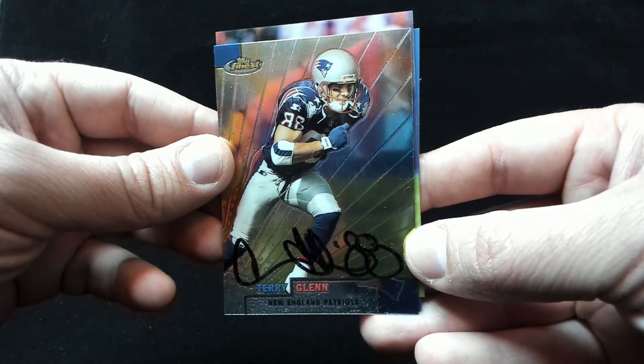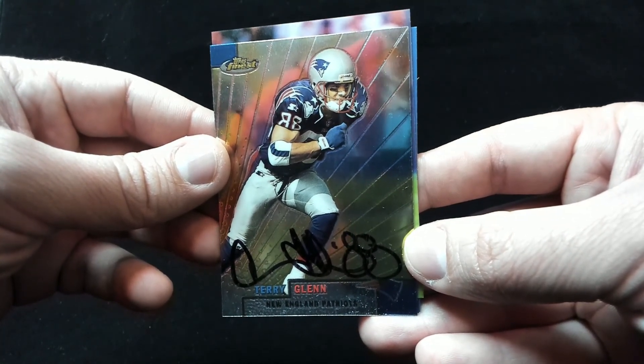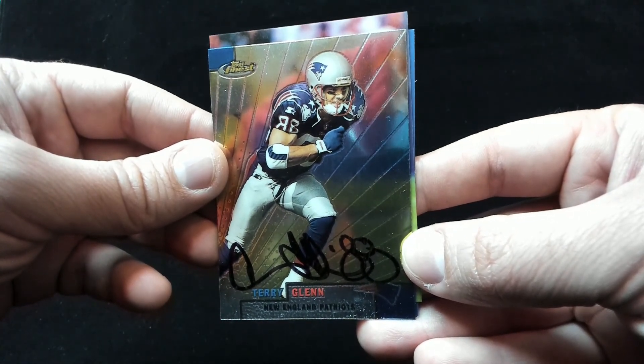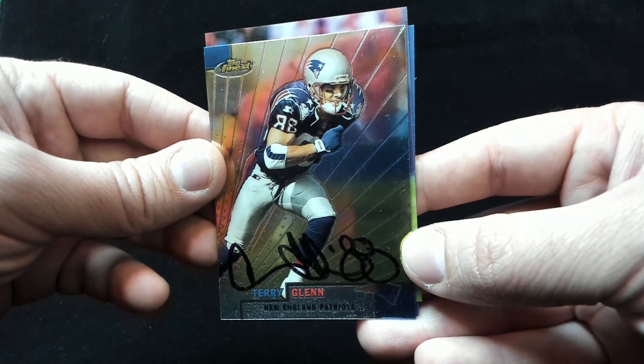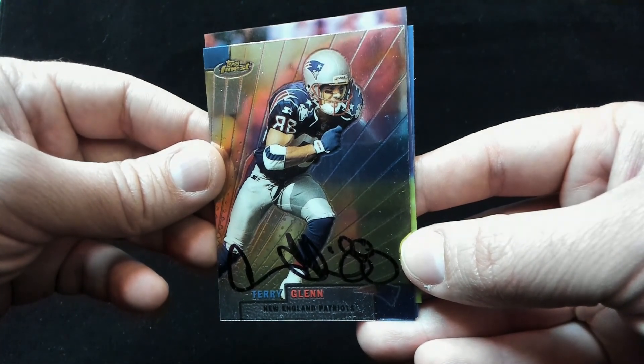Terry Glenn — I was surprised, I saw people getting him back for quite a while. Finally found some of my extra Terry Glenn cards and sent them out, and they came back in 19 days. Two nice NFL additions to the collection. Comment below, let me know what you think of the successes. Hit the like button, subscribe, and I'll talk to you next time. Have a great one.